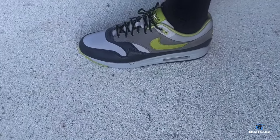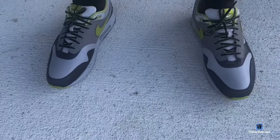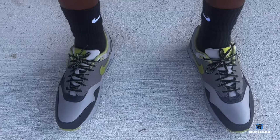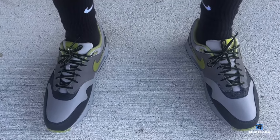So how do y'all like these? What's your favorite color? Let me know in the comment section down below. This is the on-the-foot look of the Air Max 1 by Nike and Huff collaboration.